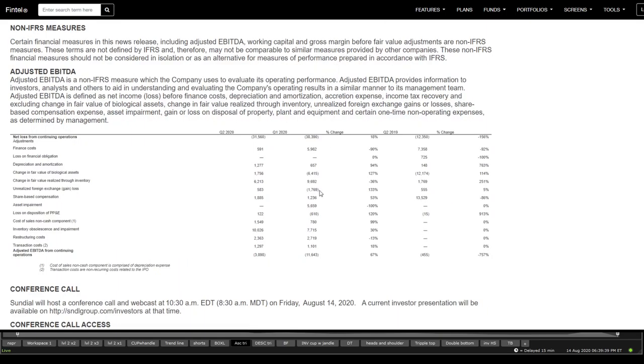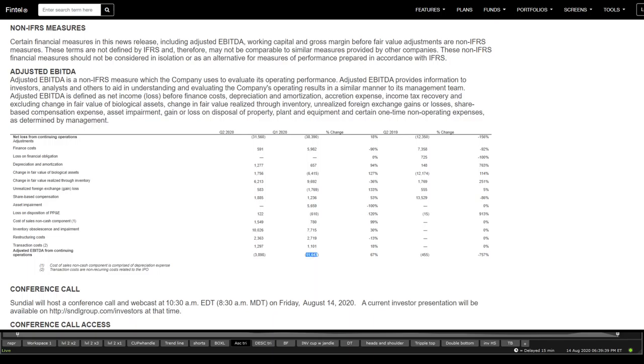In terms of revenue, there has been an increase of 67% from Q1 2020 to Q2. The adjusted EBITDA is Q2 versus Q1. The revenues and asset details here are essentially the same as what was previously covered.